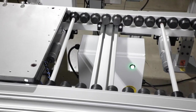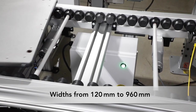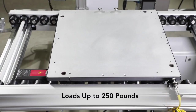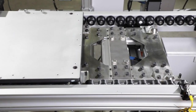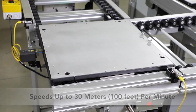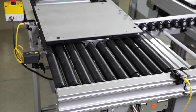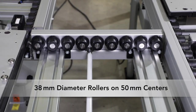ERT250 conveyors are available in widths from 120 millimeters to 960 millimeters. They can handle loads up to 250 pounds per pallet or tray and travel at speeds up to 100 feet per minute. The conveyor system features an aluminum frame and 38 millimeter diameter rollers on 50 millimeter centers.